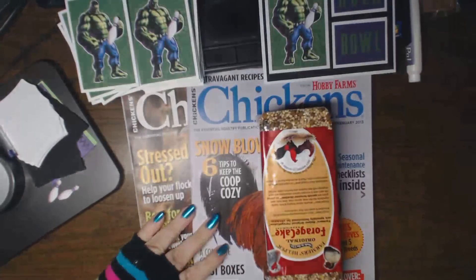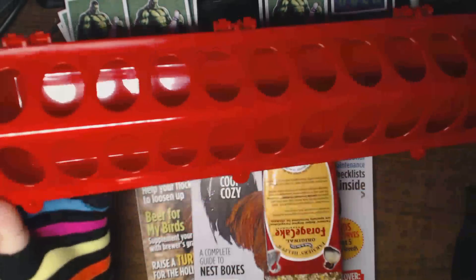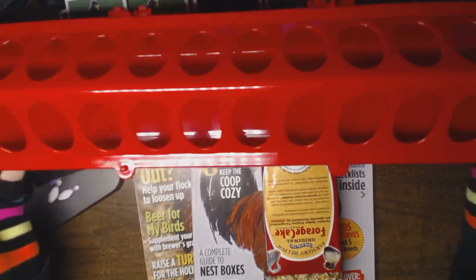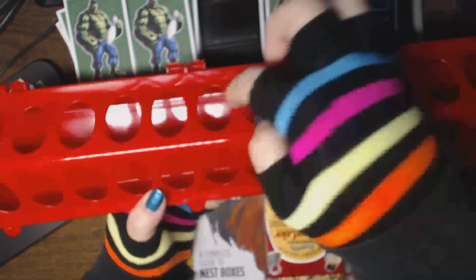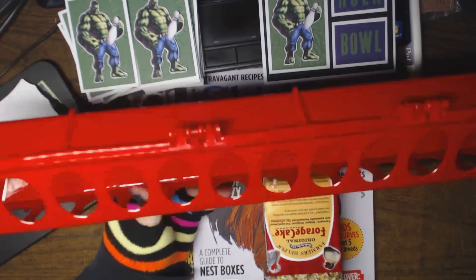So let me show you the first thing. I'm gonna try out this feeder. This way I can put it in the middle so they don't fight each other for their food — they can just pick their food out of there.